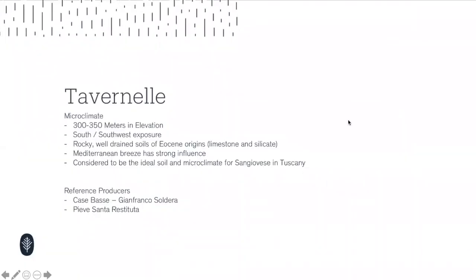The region we're going to talk about now is Tavernelle. Tavernelle is really one of those great areas for Sangiovese. It's considered by some well-respected geologists and professors between Florence and Siena as the ideal microclimate for Sangiovese, largely benefiting from four main components.